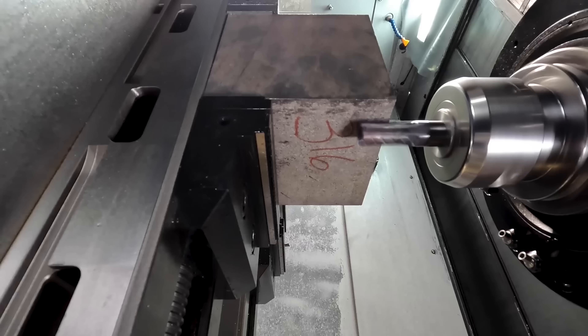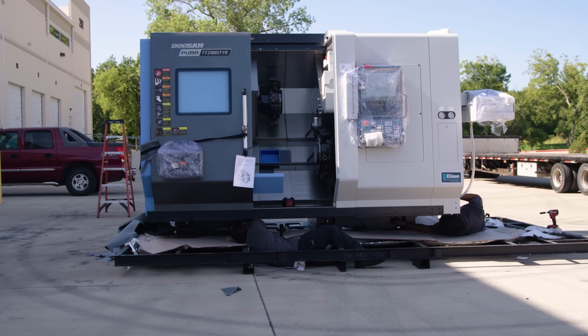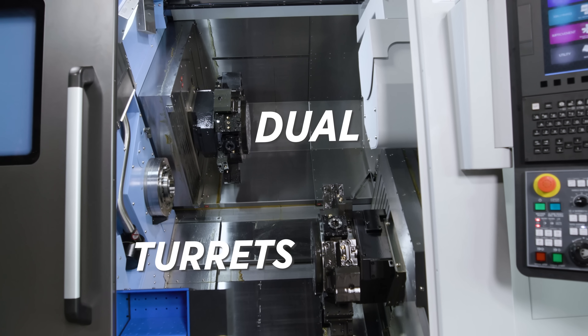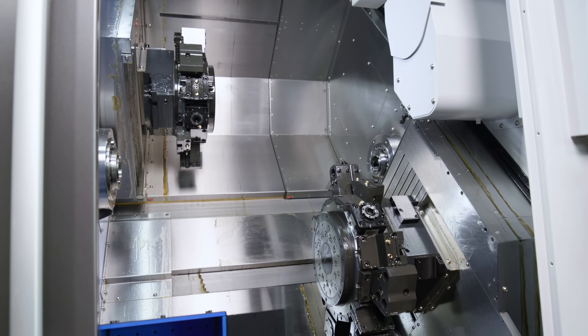We show mill-turns and these monster crazy big machines, but this machine is a compact size where you're making legitimate-size parts — and the efficiency is on another level. Dual turrets, dual Y-axis, milling and drilling on both allows you to attack the part from different angles at the same time. Both spindles have the same horsepower, so it's efficient through the whole process.